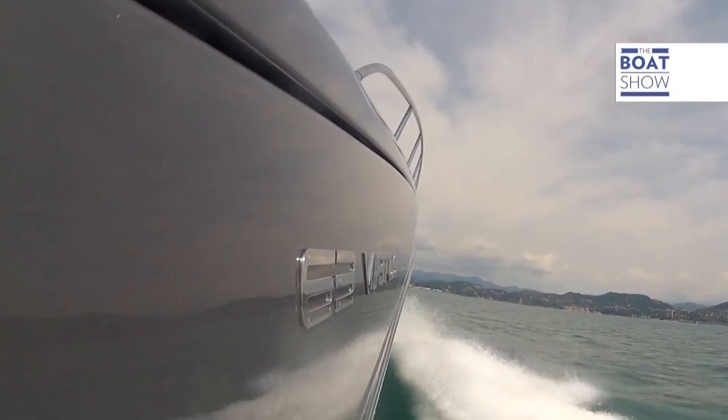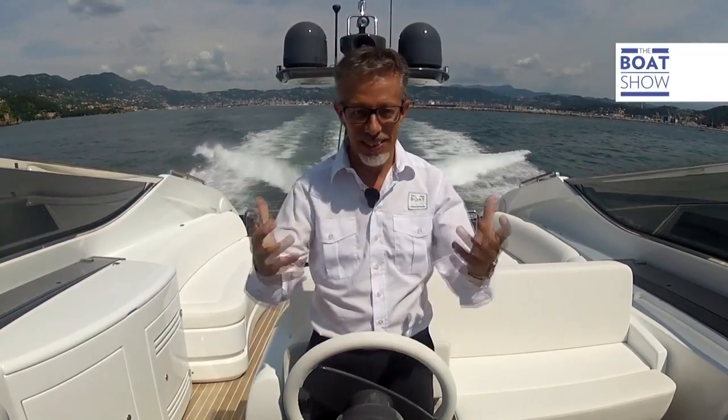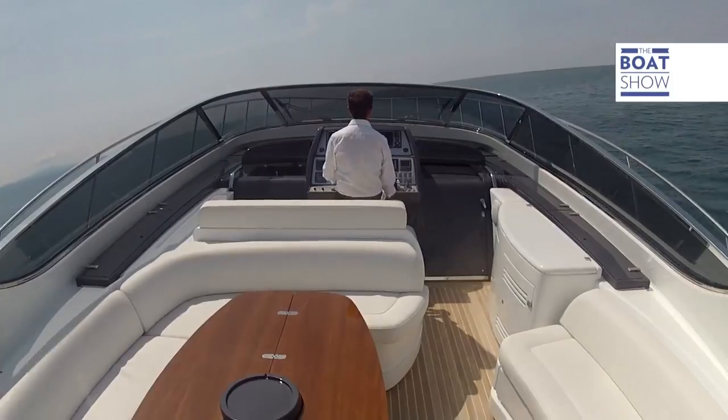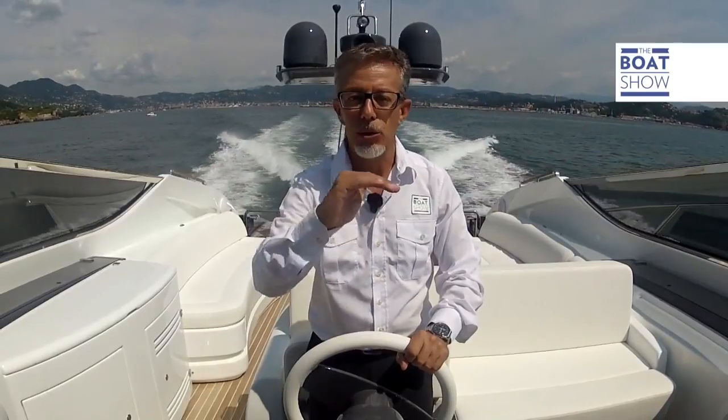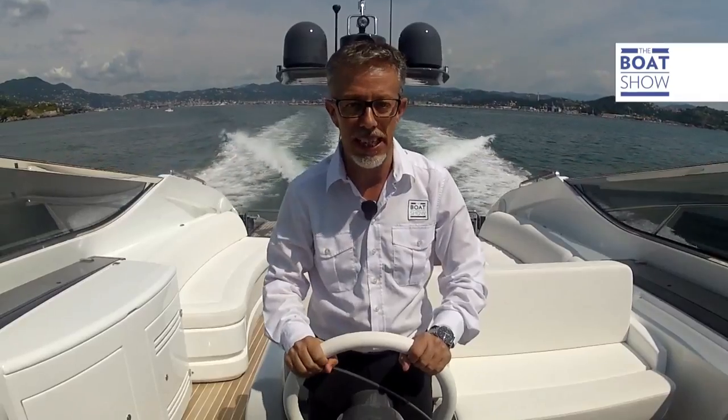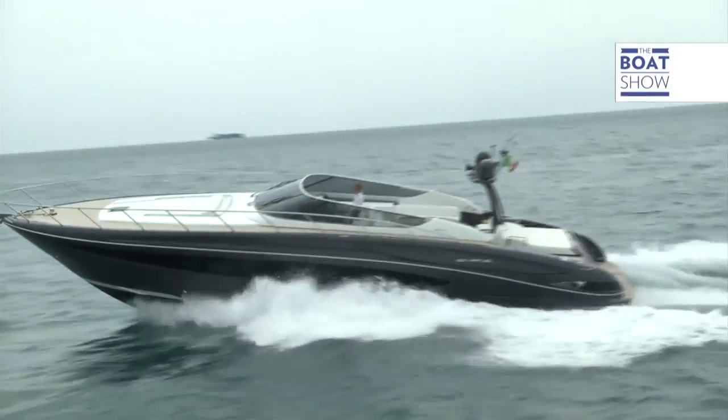Being at the helm of the Riva 63 Virtus, I get the feeling that an owner wouldn't easily hand the controls over to the captain - it's just too nice being here with the tiller in your hand. I've completely lowered the flaps and put my foot down, and the bow hasn't moved - it stayed low to the horizon, which lets me really control what I'm doing and where I'm going.